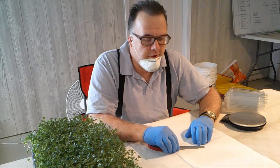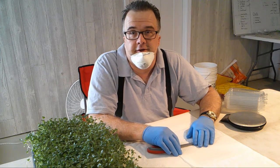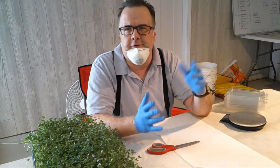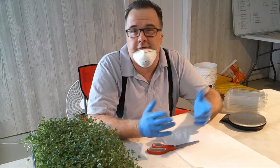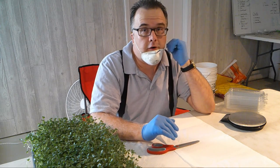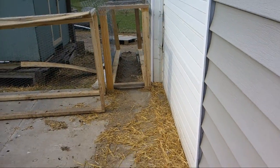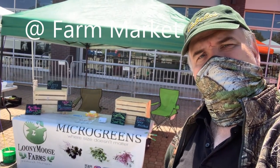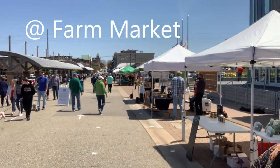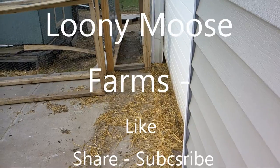Welcome to the heart of Loony Moose Farms. Today we're doing a video showing you how we grow microgreens, because that's how we got started at Loony Moose — about a year, year and a half ago. A lot of people don't know what microgreens are. Microgreens are just tiny green plants. Here we go, three, two, one — and they're off.